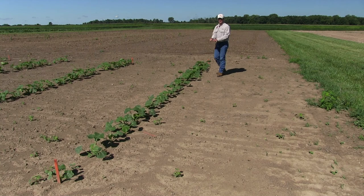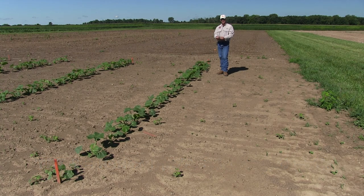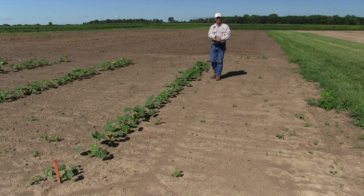Our last treatment is a pint of Reflex with four pints of Strategy — I would probably consider this our Cadillac treatment for weed control in pumpkins. We've got three different modes of action all working together to control the weed species in here. We're free of grasses, free of broadleafs except for the morning glories. With three modes of action, that's going to be the highest level of weed control we're going to get. This plot looks pretty clean even though there is quite a bit of morning glory, because they're just really hard to control.